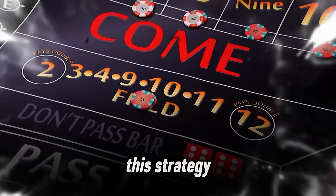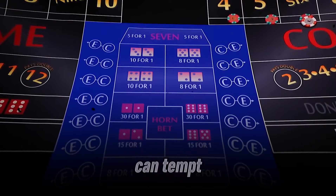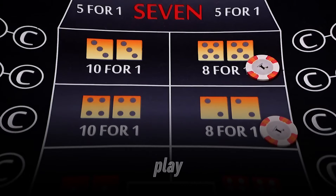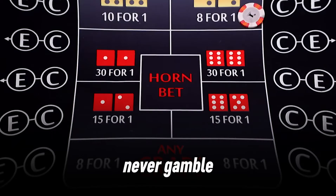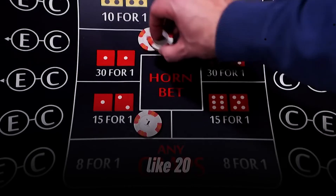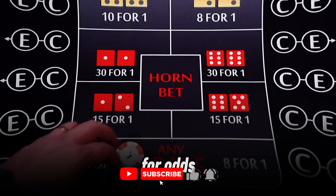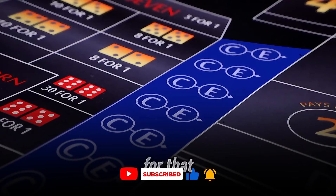To make this strategy work, you need to pair it with smart bankroll management. Craps is fast, and the table can tempt you to throw money at risky bets. First, set a budget before you play — say, $200 for the session — and never gamble with money you can't afford to lose. Divide your budget into smaller units, like 20 bets of $10 each for the pass line, plus extra for odds. Most casinos let you take 3x, 4x, or 5x odds, so plan for that.